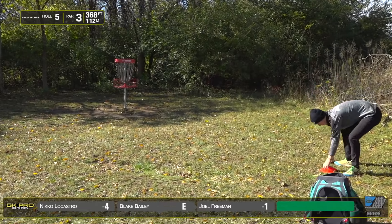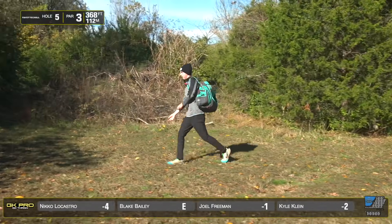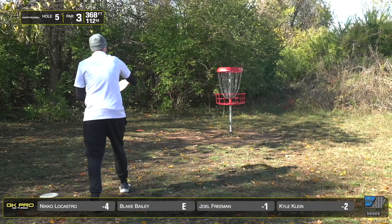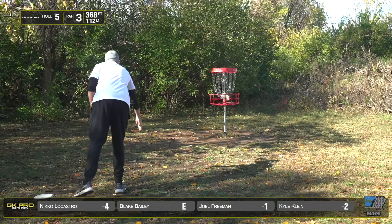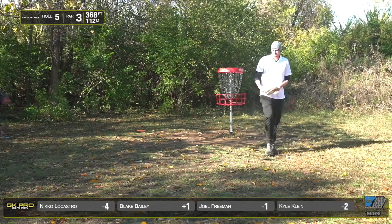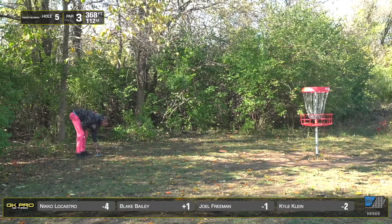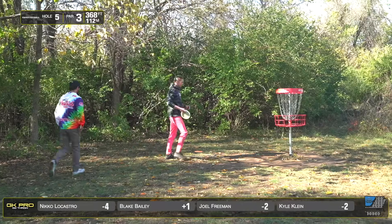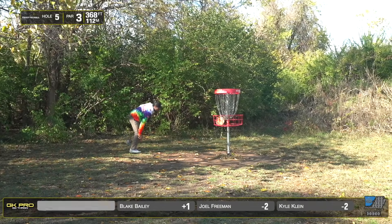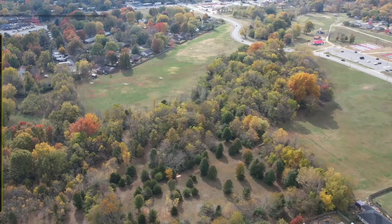Kyle with the edge of the circle look — great putt from him, basket catches it well, little stick high left. Nice birdie. Joel after that beautiful drive getting past the basket — rarely see it. Joel getting the ball rolling here, two in a row after the slow start. The two hardest in the first five — excuse me.